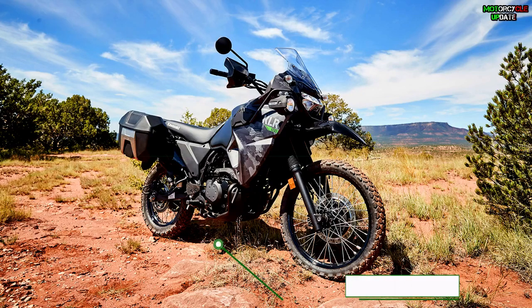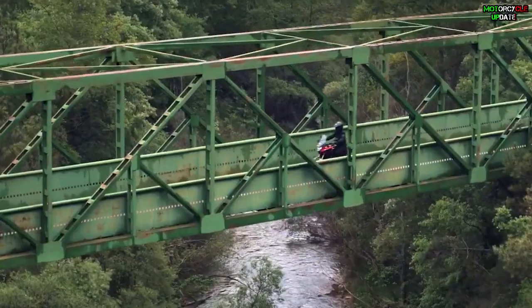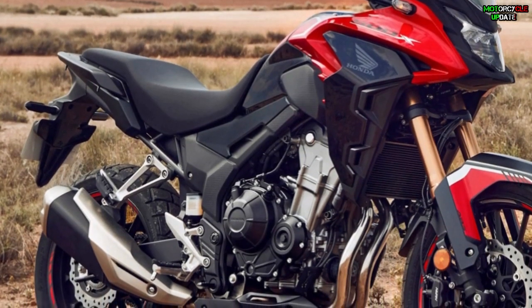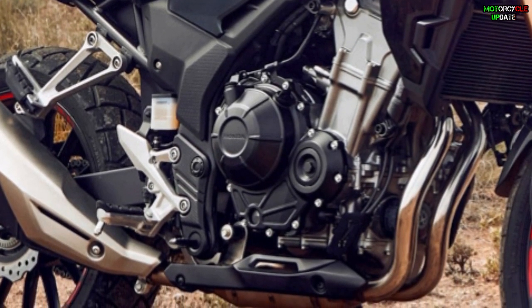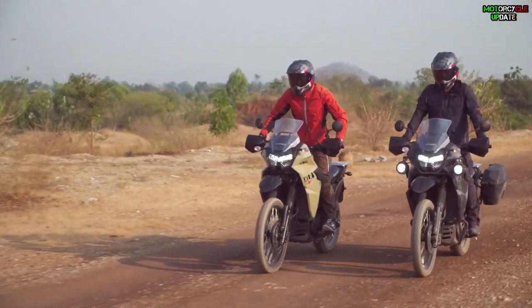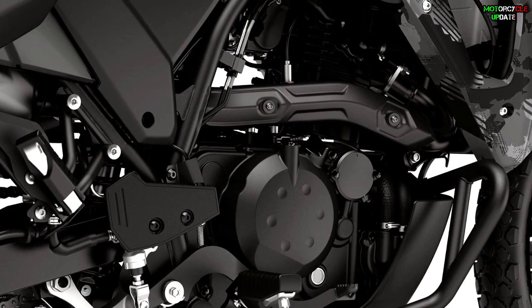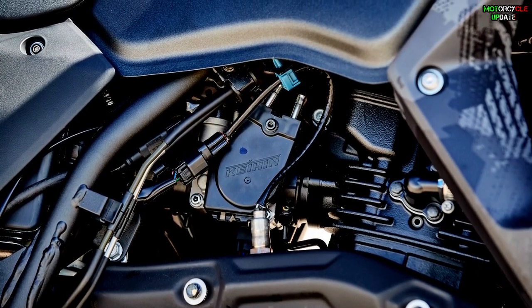The KLR650 also has a heavier curb weight of 206kg and a longer wheelbase of 1539mm. In terms of the engine, the 2022 Honda CB500X is powered by a 471cc DOHC inline twin four-stroke engine with liquid cooling and a PGM-FI electronic fuel injection system, while the KLR650 is powered by a 652cc DOHC single-cylinder four-stroke, also with liquid cooling and fuel injection.